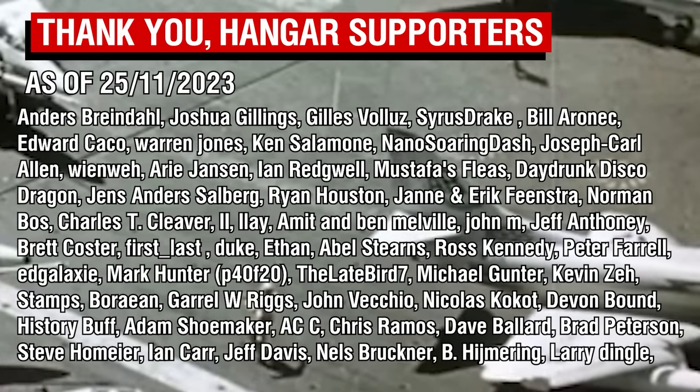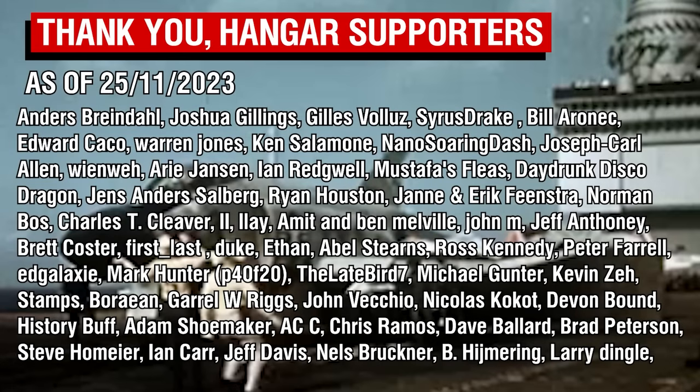As always, thank you all so much for watching, and a big thank you of course to the Patreon supporters.